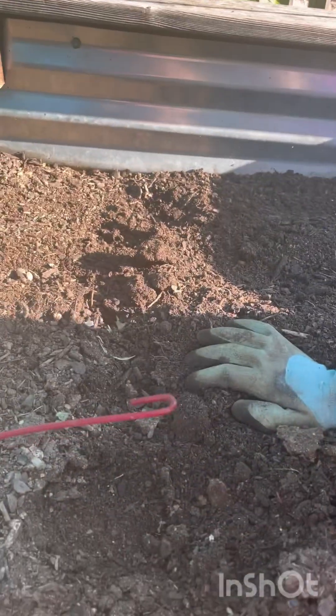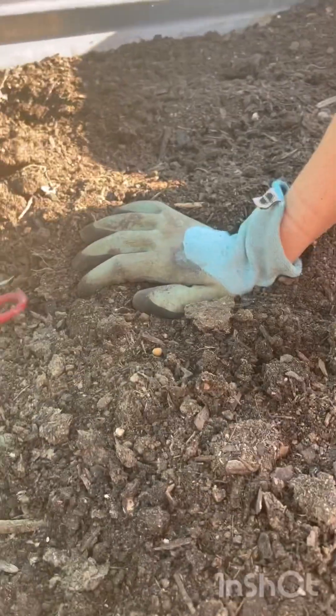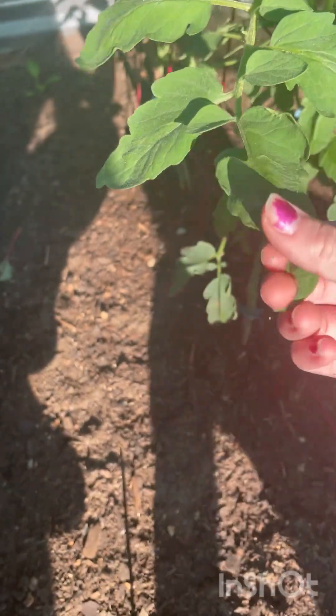We had to get rid of the beets and the squash because the garden had lots of aphids, and we just don't want them infecting our peppers or our tomatoes, so we had to pick them.